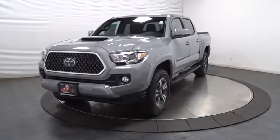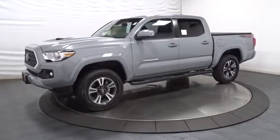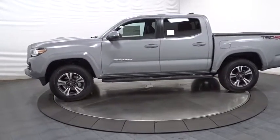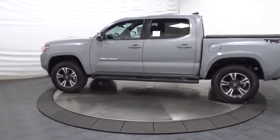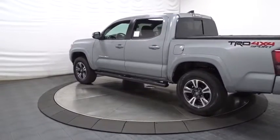2018 Toyota Tacoma. The Toyota Tacoma boasts a roomy interior, a powerful V6 option, and excellent off-road capability, and has been named the best-selling compact pickup by MotorIntelligence.com five years in a row. This vehicle has less than 100 miles.